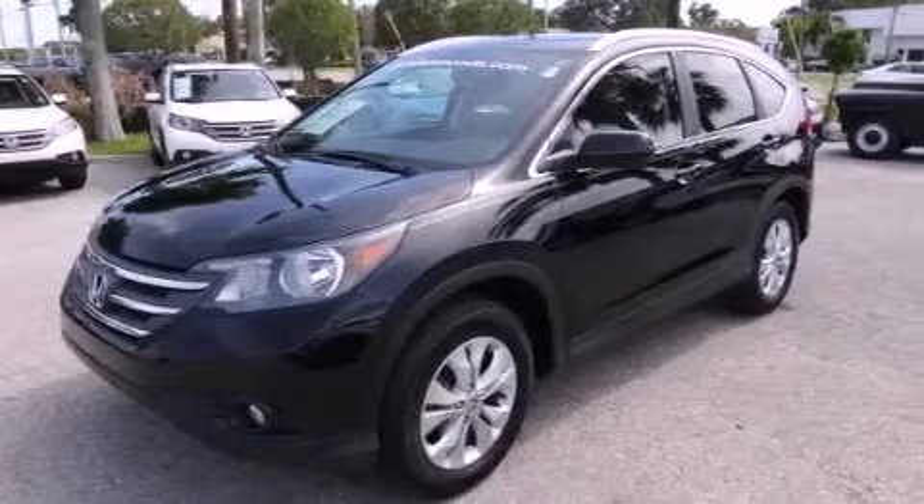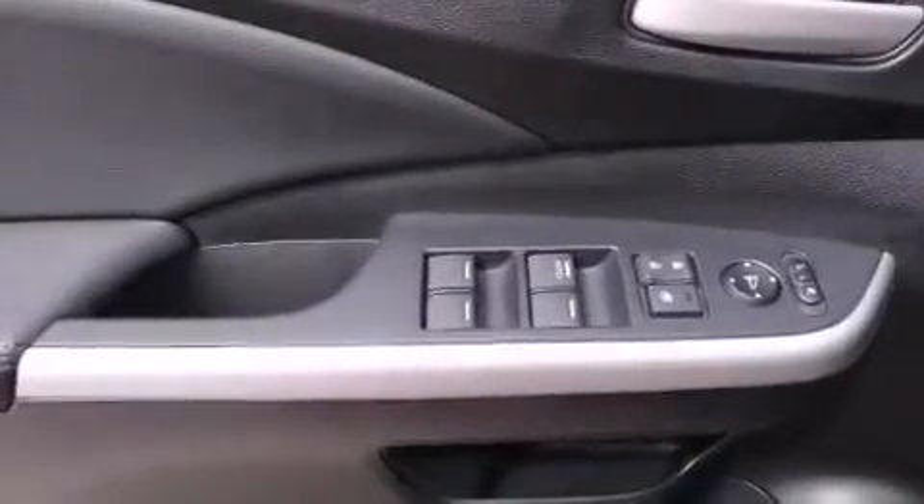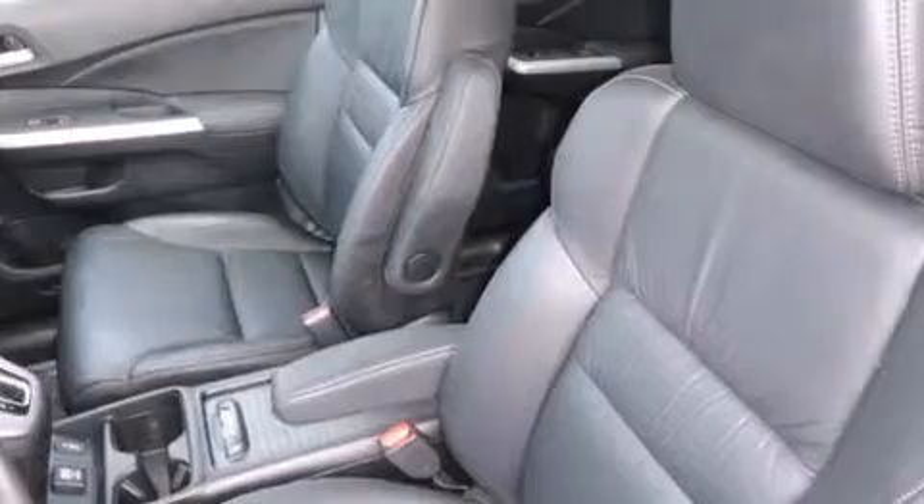The following features are also included: a heated driver's seat, air conditioning, cruise control, leather seats, rear curtain airbags, rear seat childproof door locks, steering wheel mounted controls, full power accessories, and a keyless entry system.